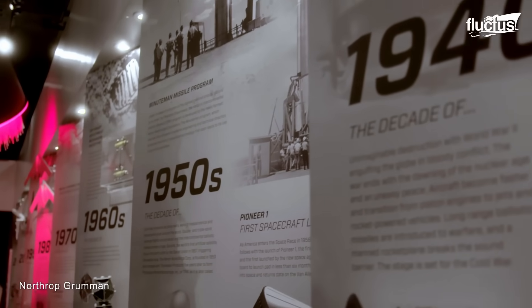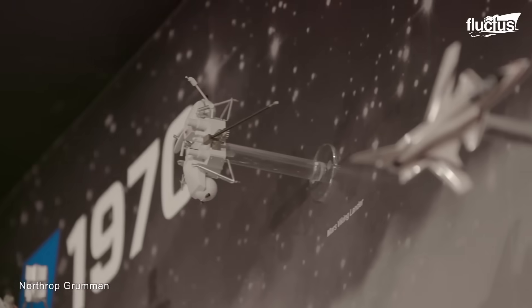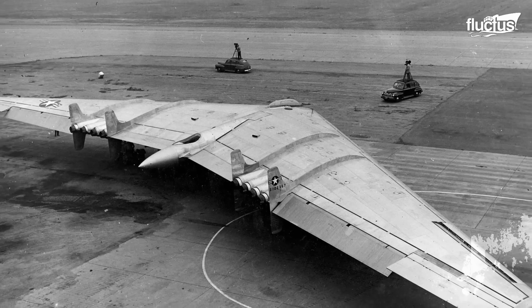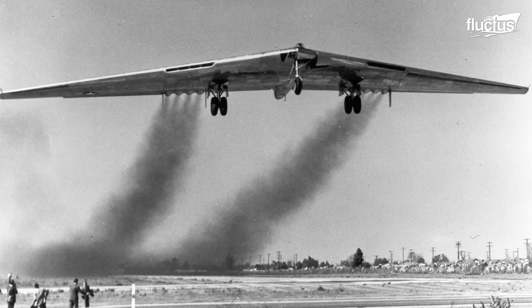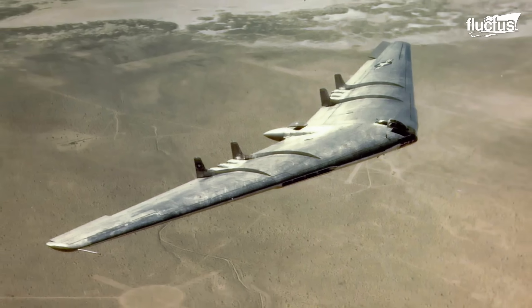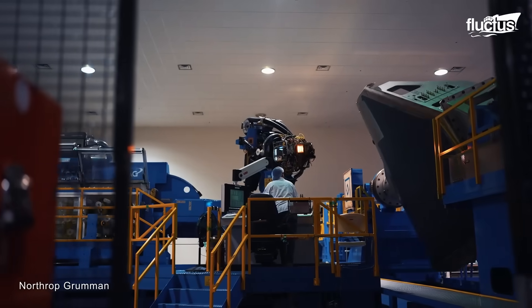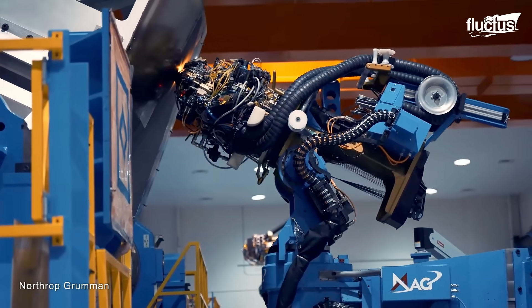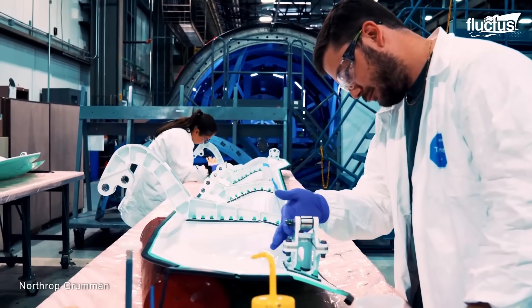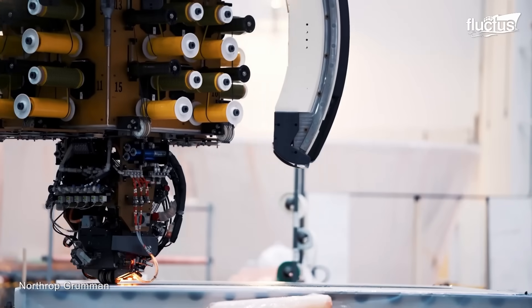Beginning in the 1940s and 1950s, the Northrop team developed prototypes such as the YB-47 and YB-49, demonstrating the aerodynamic and stealth benefits of the flying wing shape. Then, during the 70s, Northrop built the Tacit Blue experimental aircraft through the stealth aircraft technology program. This finally pushed forward the flying wing design to be used for the new stealth B-2 Spirit.